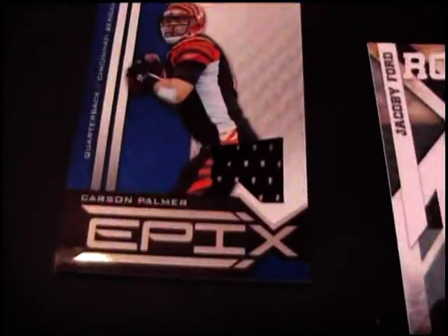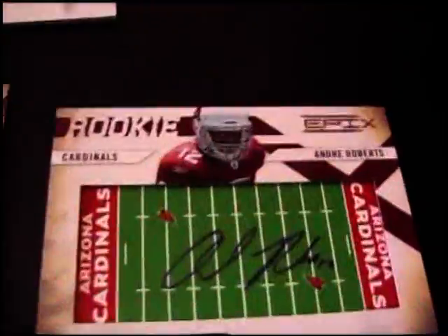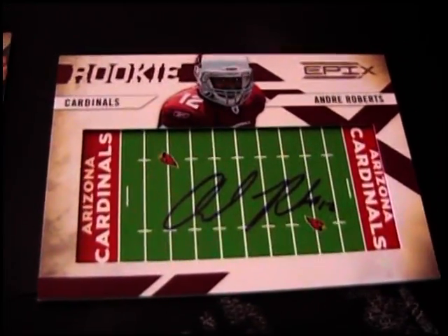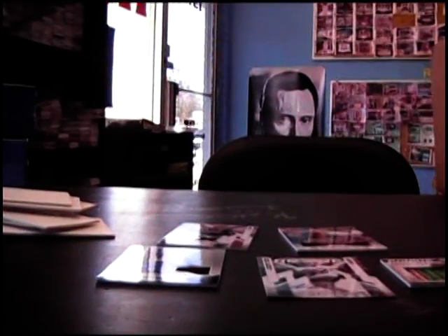We got five hits: Carson Palmer jersey, Carson Palmer jersey, Carson Palmer and Joe Flacco jersey, Jacoby Ford auto, and Andre Roberts football field autograph. Okie doke ranch, I'll get these on the way today, bro. See ya.